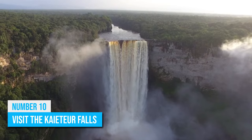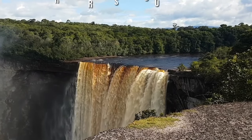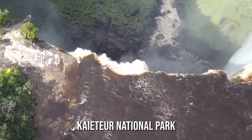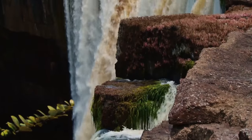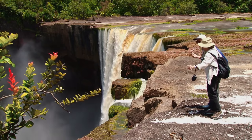Number 10: Visit the Kaieteur Falls. The Kaieteur Falls, located in the heart of the rainforest, is the world's largest single drop waterfall. The falls are located in the Kaieteur National Park and are over four times taller than Niagara Falls. The falls are an impressive sight to behold, and there are several hiking trails and viewing platforms that allow visitors to get up close and personal with the falls.